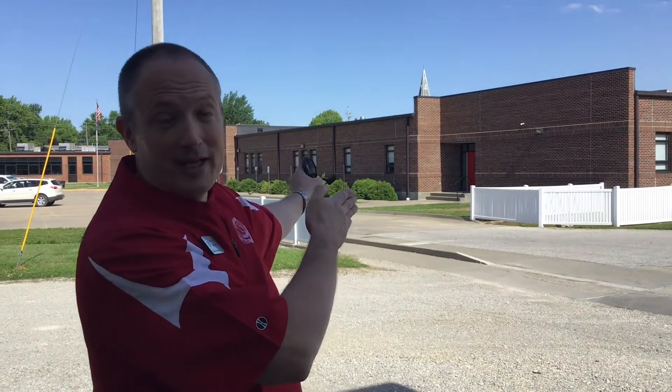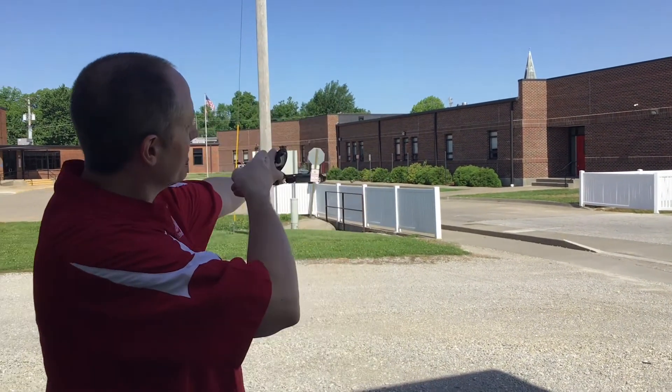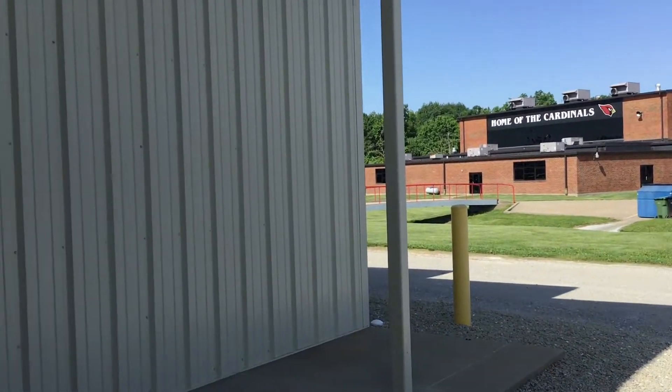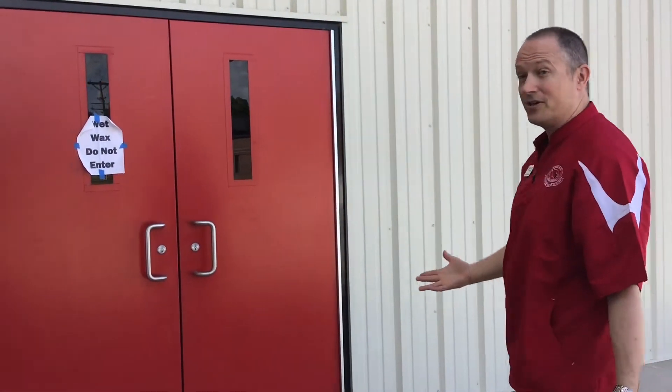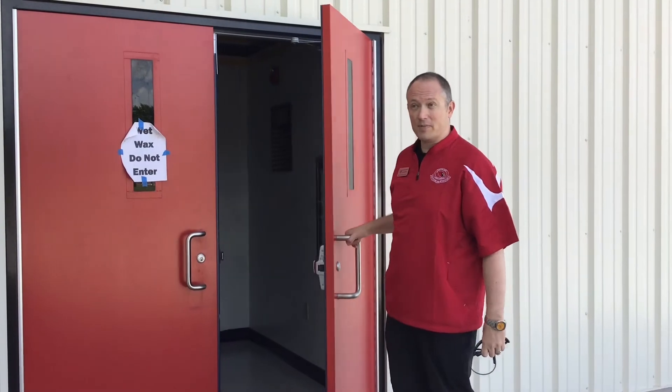Hey, this is what we're talking about when we talk about card access. So we have this building that everybody knows about, the nice brick building, and then we have a great ag center right next door. So a lot of our students will come right from that door, and they will come across the parking lot up to this door, and the way our security is now, you just open the door.